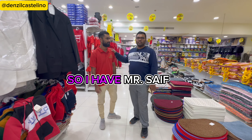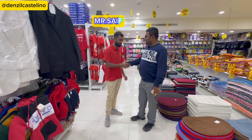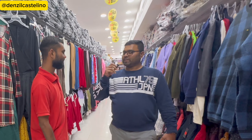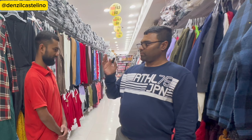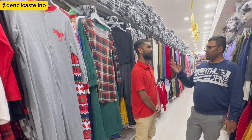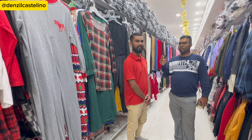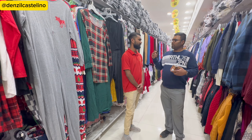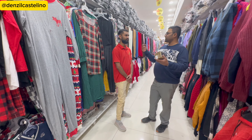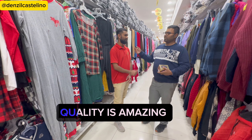I have with me Mr. Saif, an employee of Emirates Gift Center. Here on this floor they have all the garments — ladies wear, men's wear, children's wear. This is the first store in the market I've seen with bags, and the quality is very good.